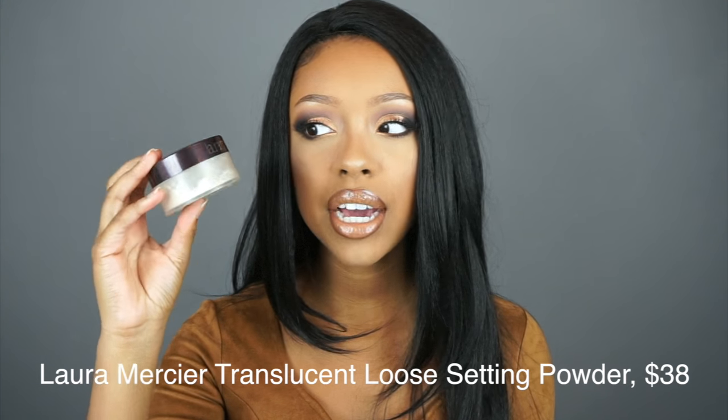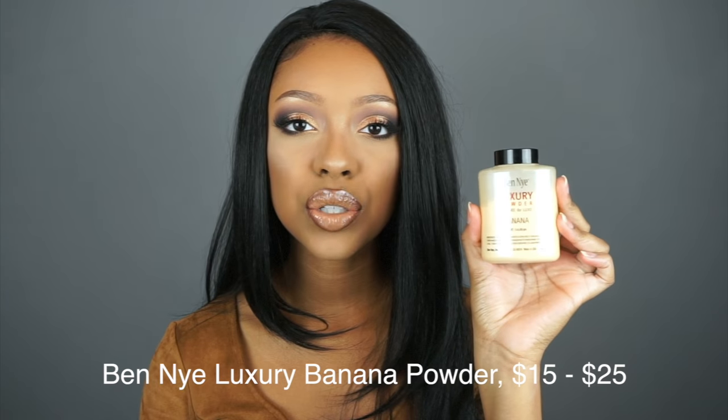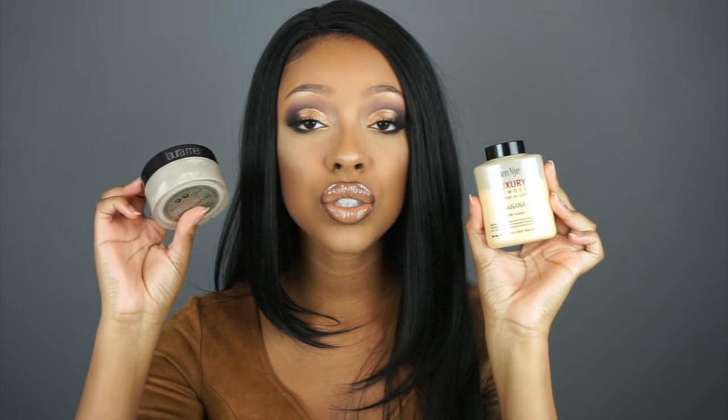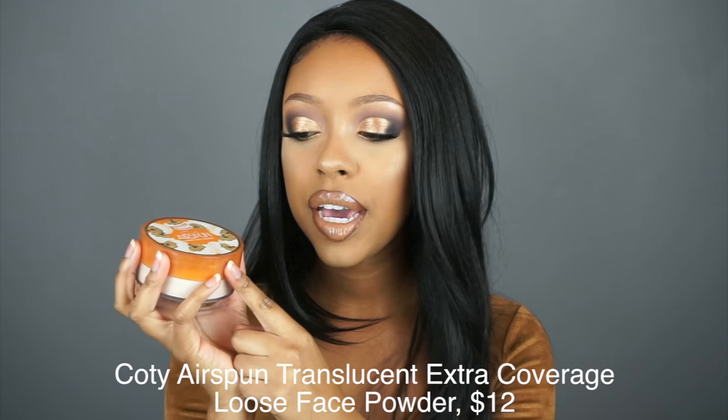The two powders that I recommend that do not have those ingredients are the Laura Mercier translucent powder, which is $40, or the Ben Nye luxury powder. I'll leave a link to these two powders in the description box — I use them daily and I don't have a problem with flashback. But if either one of those is too expensive, the Airspun loose face powder, which you can find at Walmart and some Walgreens, doesn't cause flashback either. So those three powders are perfect.